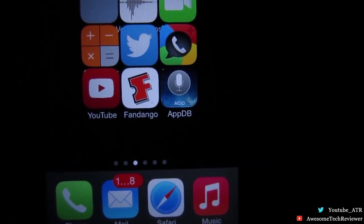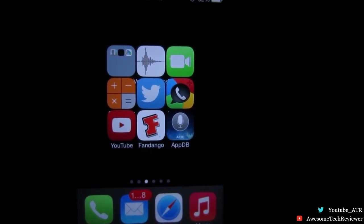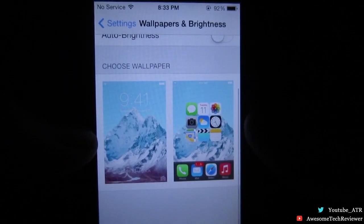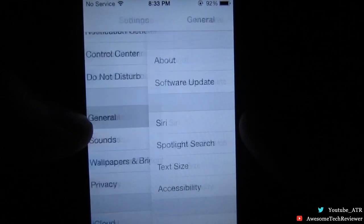There's gonna be a button that says 'Run' — go ahead and click it. It's gonna reboot your device once more. Once it's done rebooting, go ahead and unlock your phone again, go into the Settings application, and find General. Under General, there's gonna be a new setting for Siri.